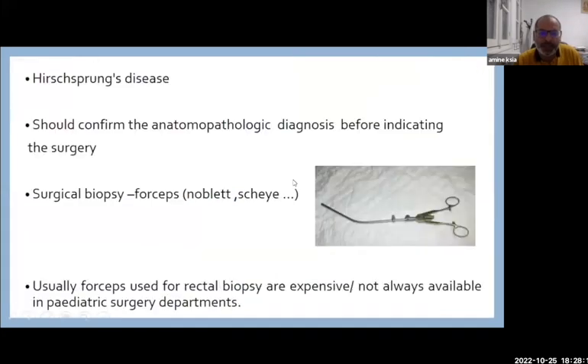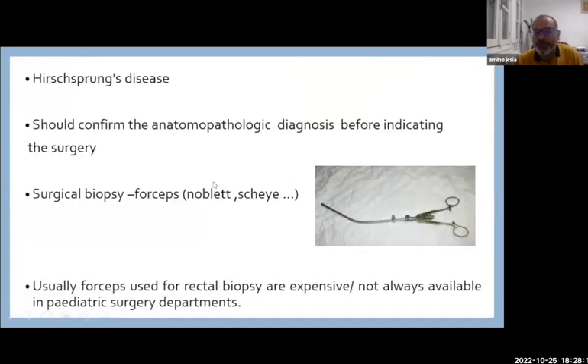I would like to speak about a homemade device — new forceps for rectal biopsy. As you know, in Hirschsprung's disease we must confirm the anatomopathologic diagnosis before indicating surgery. This can be done by surgical biopsy under general anesthesia, or by using special forceps like Noblet or Sheaib.